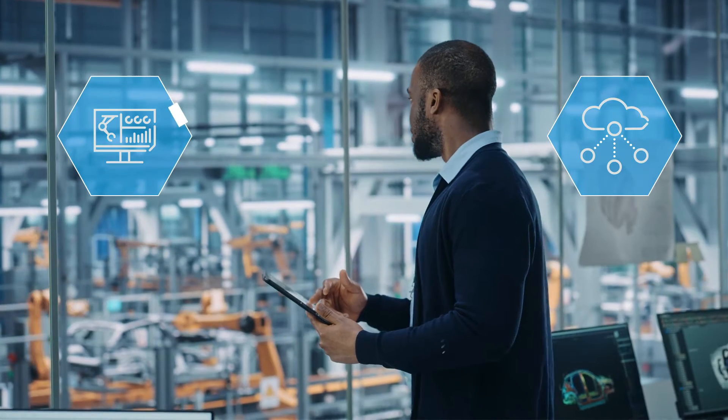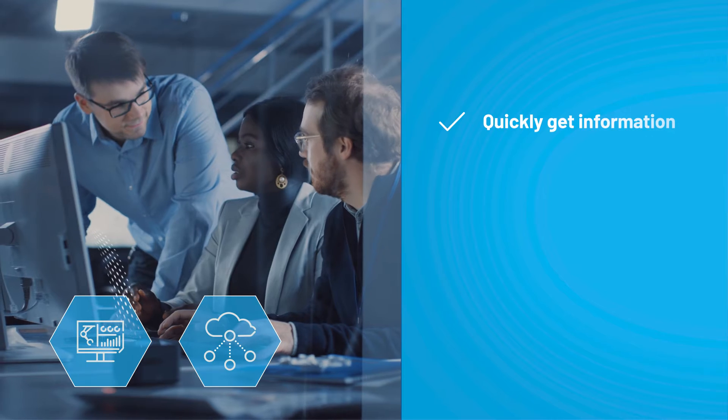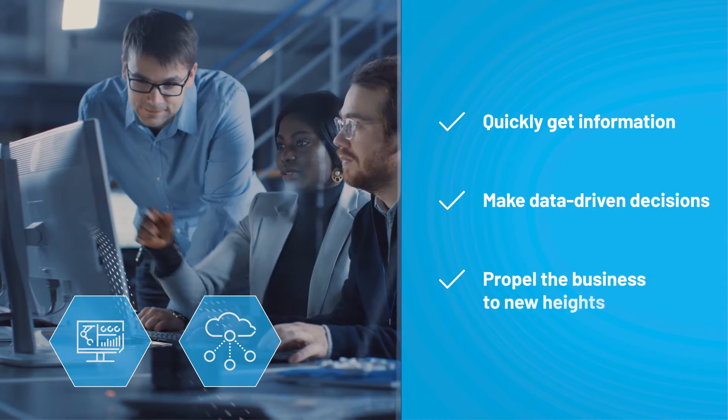to enable critical data processing at faster speeds so teams can get the information they need quickly and make data-driven decisions that propel the business to new heights.